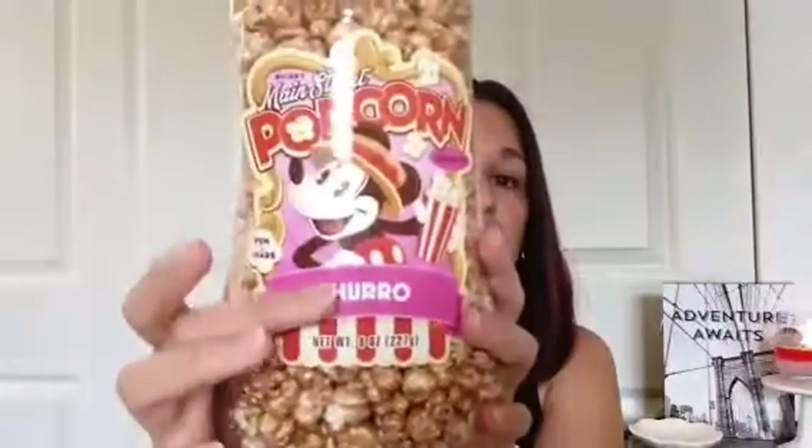Then I saw the Main Street Popcorn — and not only that, it's the churro flavor! I am obsessed with churros and the ones from Disney World are the best. These babies came home with me and I'm surprised they're still in the package. I almost took them to see the new Spider-Man movie the other day but I told myself to control myself and wait for the haul video.